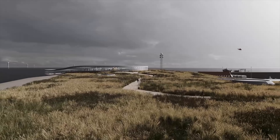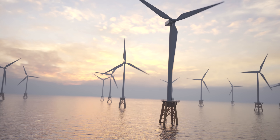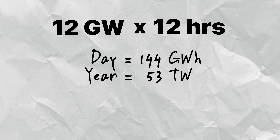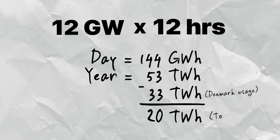My first question would be: why not focus on the already existing island project first? But I digress. When these projects reach their full intended capacity, they'll produce a whopping 12 gigawatts of energy, equivalent to the entire current offshore wind capacity for all of Europe. If the plant produces energy just 12 hours a day, that's 144 gigawatt hours per day, or 53 terawatt hours a year. Denmark's entire yearly usage is just 33 terawatt hours, meaning they can sell the remaining 20 or so.